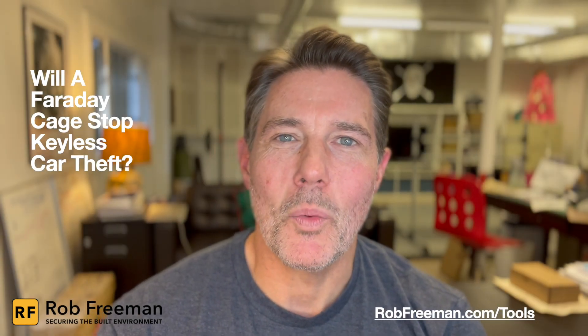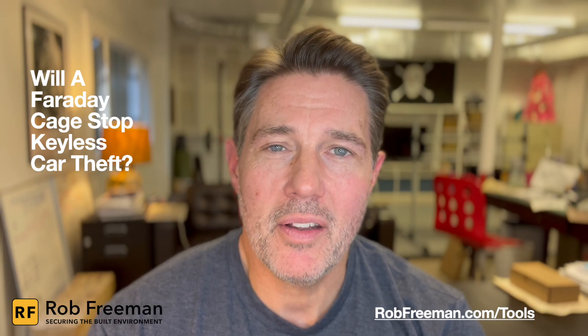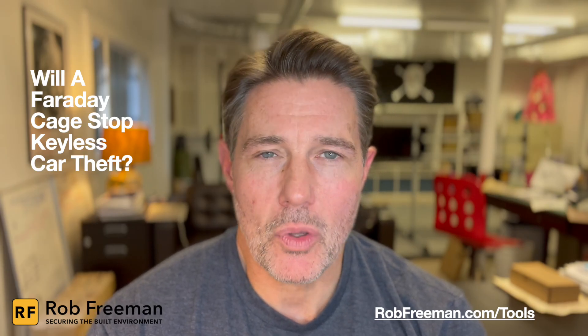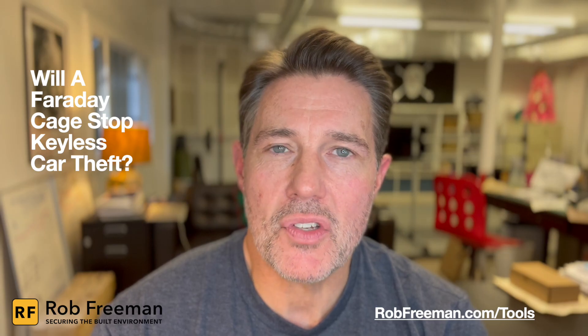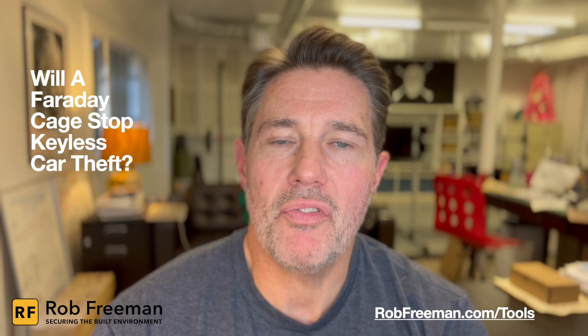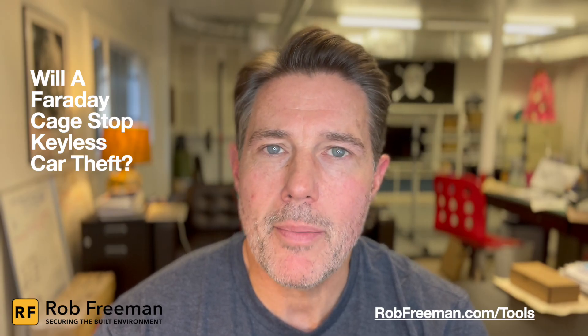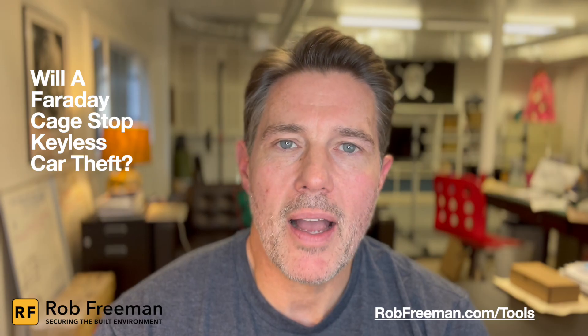Hey everybody, I'm Rob Freeman and welcome back to Securing the Built Environment. This is episode 141 and in this episode we're answering the question: will a Faraday cage stop keyless car theft? For a link to the actual Faraday box that we use in the demo in this video, you can go to robfreeman.com forward slash tools.